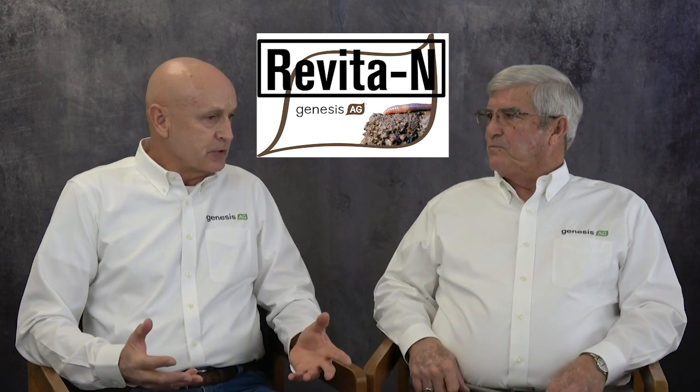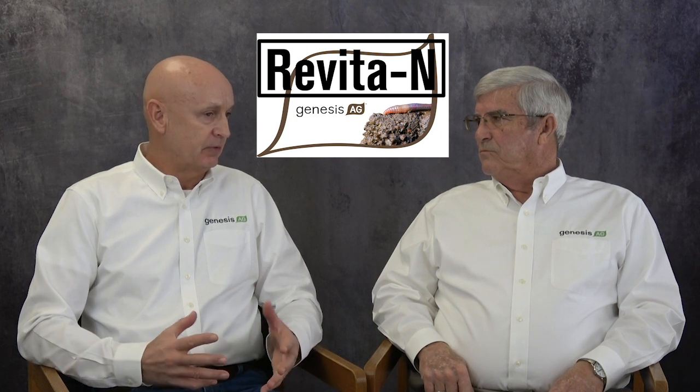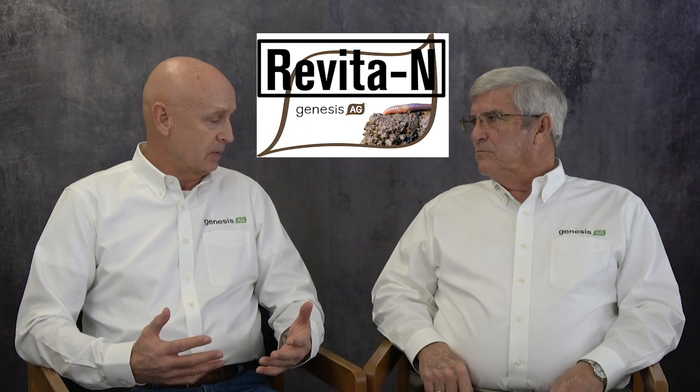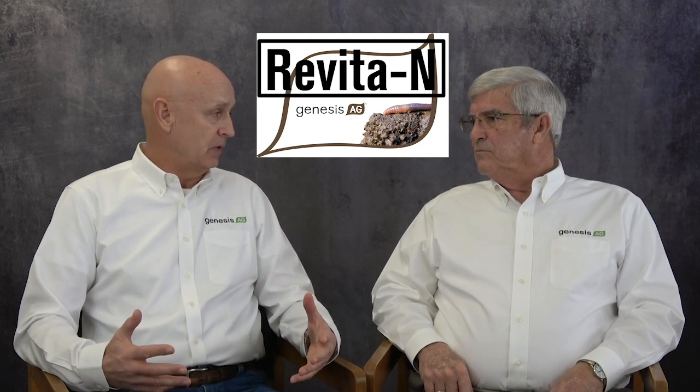So in some of the producers, Leigh Ann, I know you've been very heavy into tobacco, specialty crops, vegetables, and you've got producers to put Revita into their transplant solutions. What have those producers come back and shared with you, or in your visits to those farms, what have you experienced when you've actually walked out onto the farm?